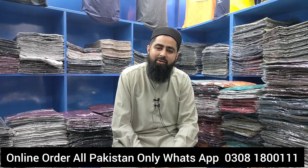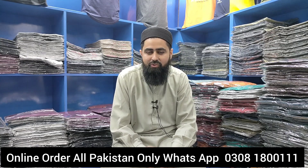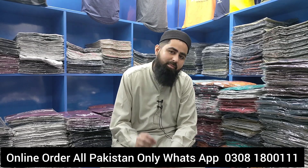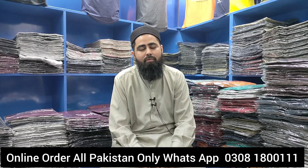I am the owner of the online market. We will show you one shirt with one shirt. The whole country of Pakistan — delivery will reach you within one to two days.